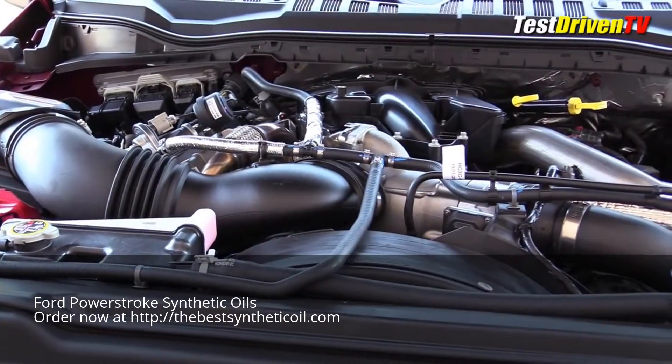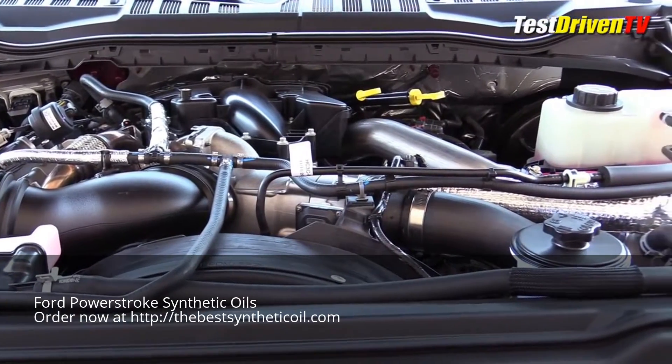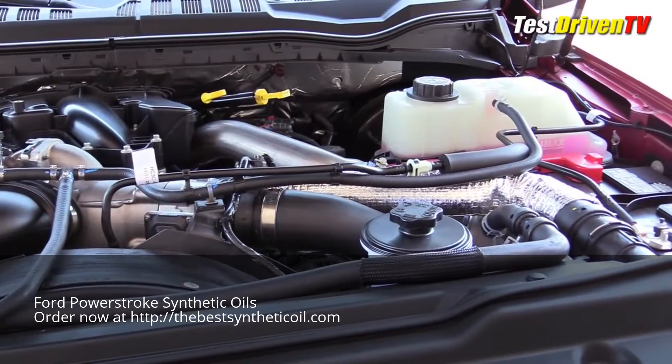Your first look into the engine bay tells you this thing is complex, and it is. As large as the truck is, the engine and all of its components are an extremely tight fit. Each and every piece and part is carefully tucked in.